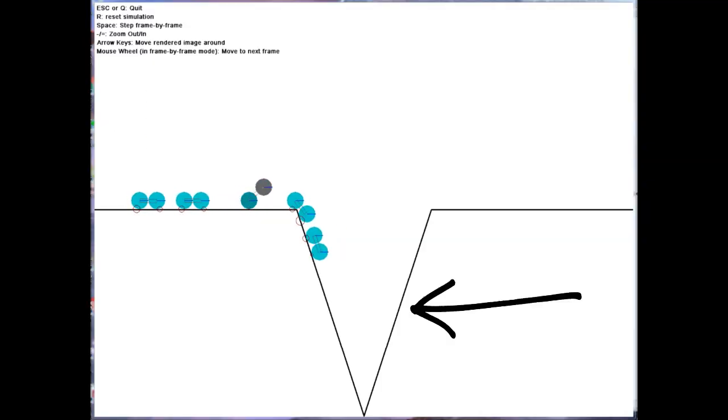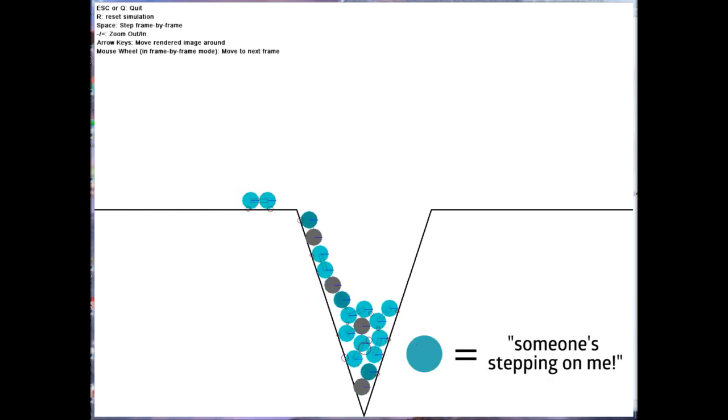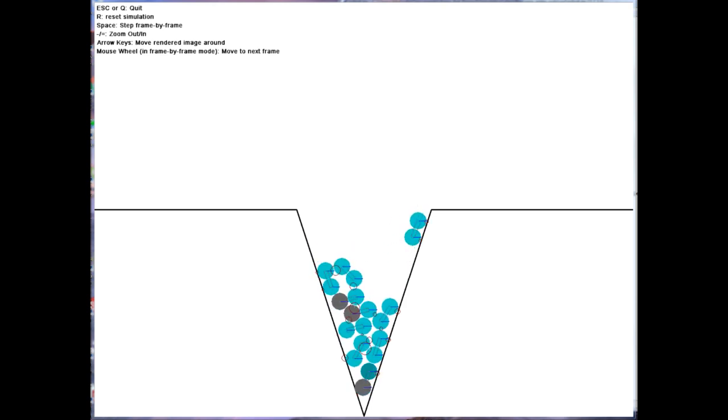So you program your simulated robot swarm with that rule — if I am getting stepped on by another robot, I stay still — and then you see if that rule is enough for the swarm to build a bridge. Exactly. So we'll run a simulation here. This V represents a difficult terrain that we want our robots to build a bridge over. The simulation keeps adding new robots that need to cross the terrain. You can see the first robots descend into the V, creating a traffic jam, and other robots start to climb over them. The ones at the bottom turn a lighter teal, which means they sense they're being stepped on and know to stop moving — they're following the rule. As more robots are stepped on and stop moving, we see a bridge start to form, and the following robots are able to climb across the V much more quickly.